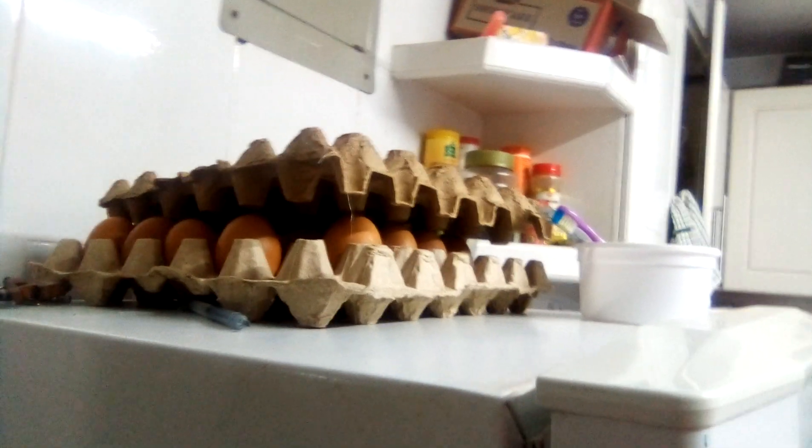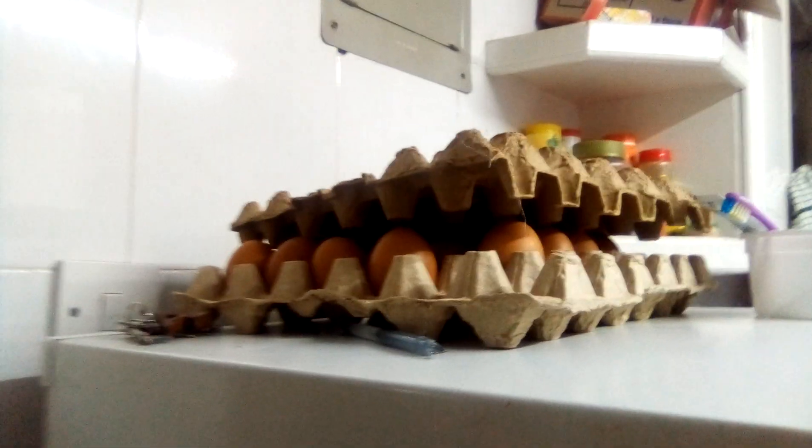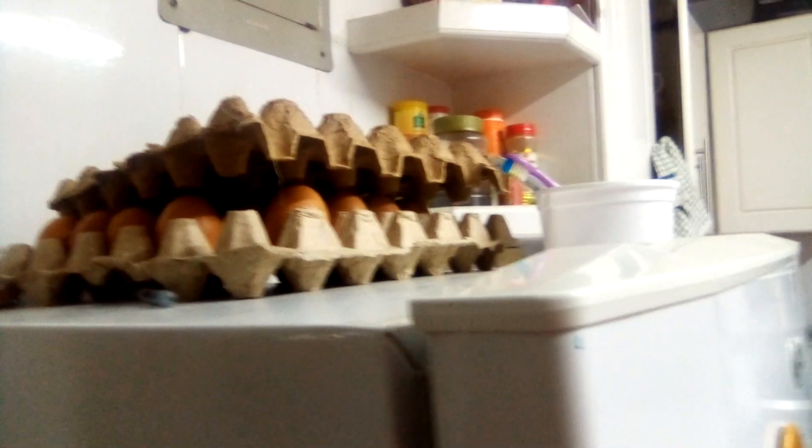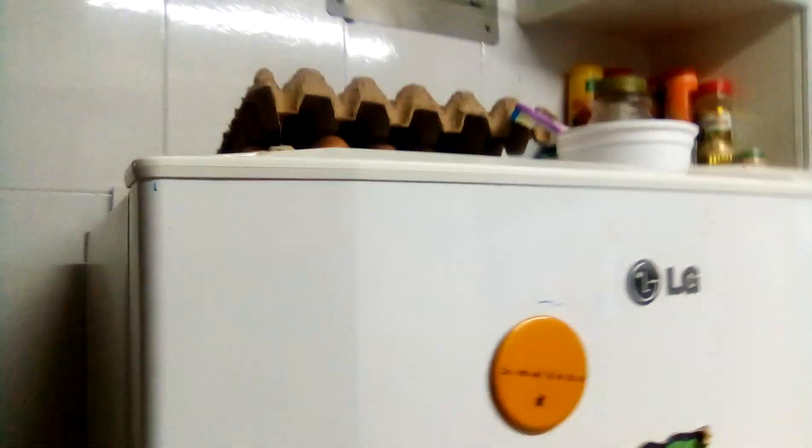Here we have the fridge — you can see it very well. On top we have some fridge magnets, and we have a kid who put stickers on it. On top of the fridge we have eggs and the house keys. The keys stay in the house; no one goes out with them.